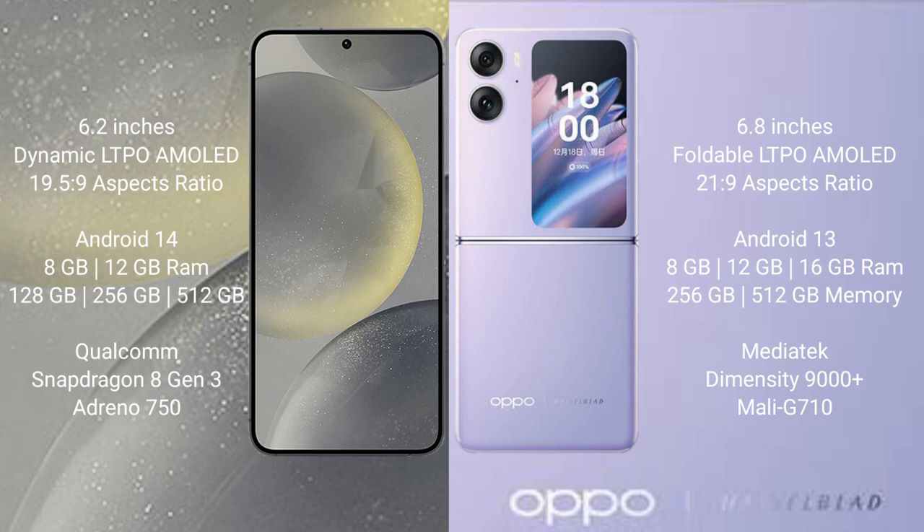Samsung Galaxy S24 runs on the Android 14 operating system. Oppo Find N2 Flip runs on the Android 13 operating system.